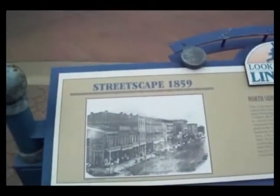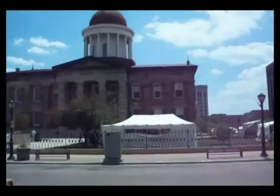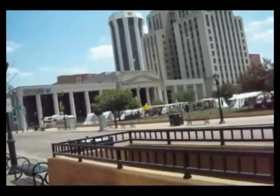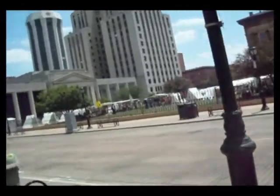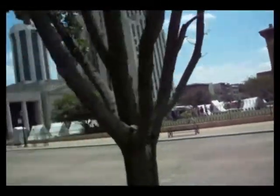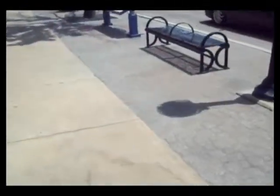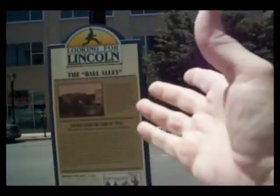We are still at the corner of 5th Street and Washington Street. We have found another Lincoln sign. As you can see, this is the Old State Capitol building and this is Chase Bank. We are between 5th and 6th Streets on Washington — over there is 6th Street, down there is 5th Street. There's the Looking for Lincoln sign I read to you the last time. And like I said in the last video, this was 6th and Washington — and here's the Ball Alley.